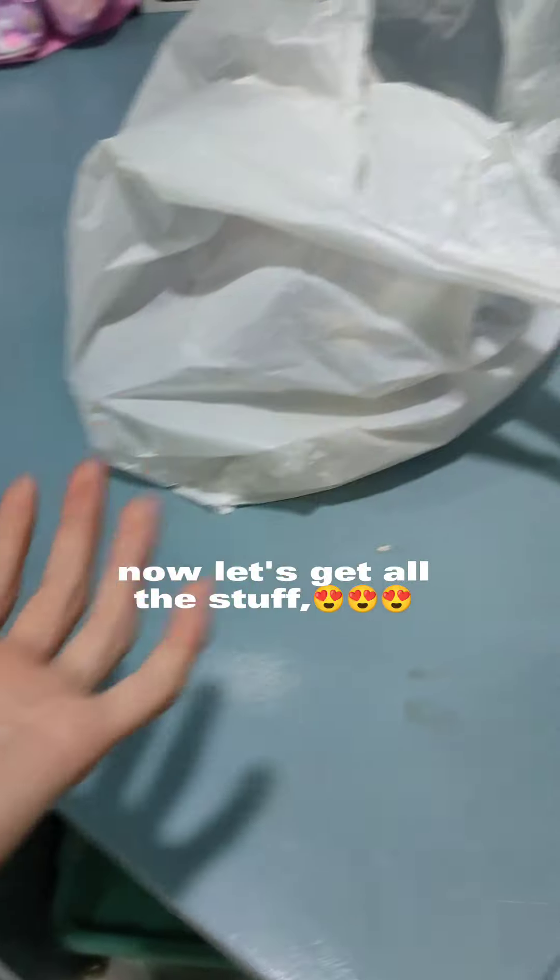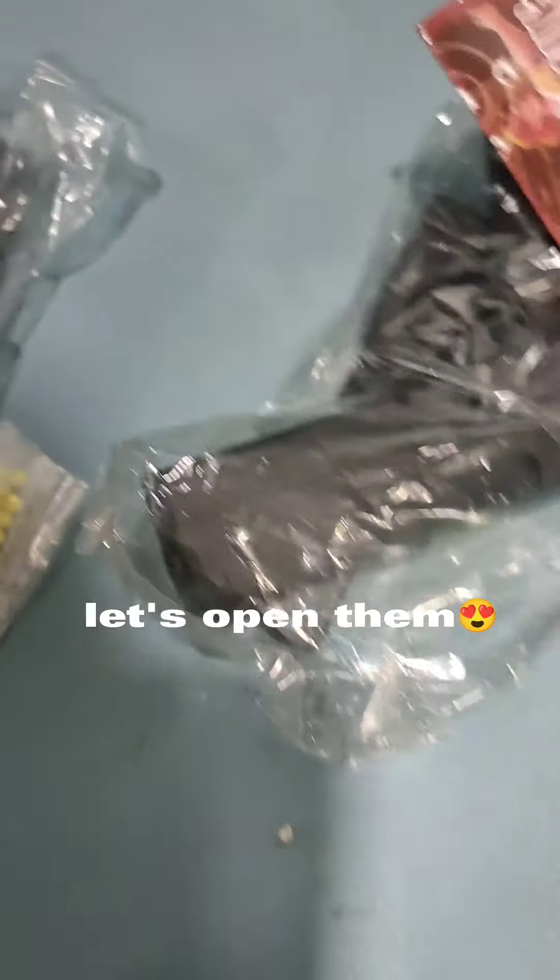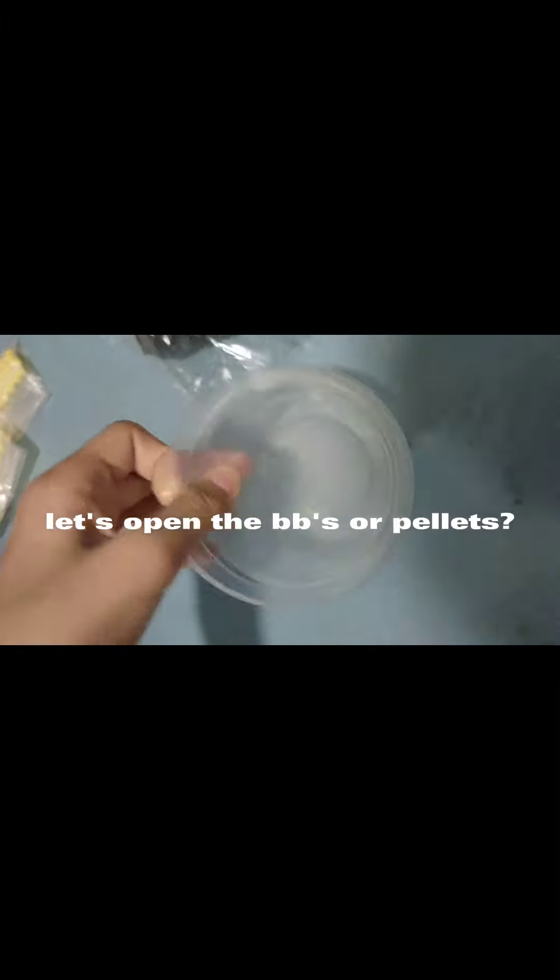Now let's get all the stuff. Let's open them. Let's open the BBs or pellets.